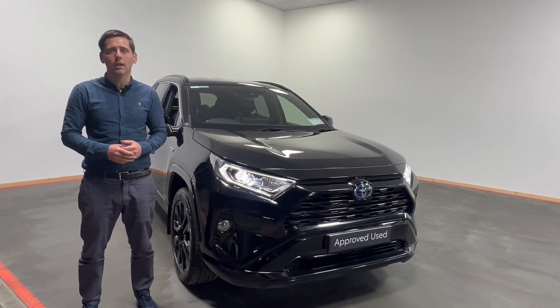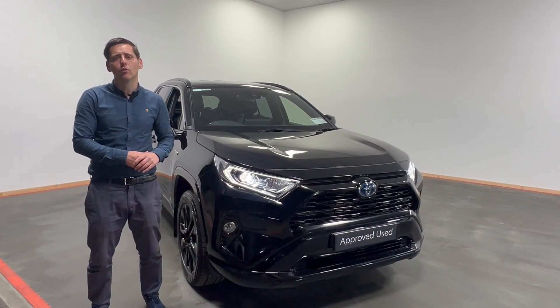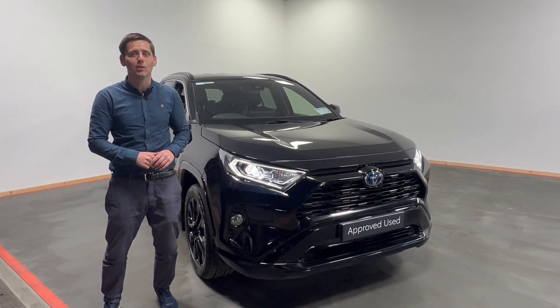So look, don't delay — give us a call and you'll be driving away in this cracking looking 2021 RAV4 Sport Black Edition before you know it. Thank you.